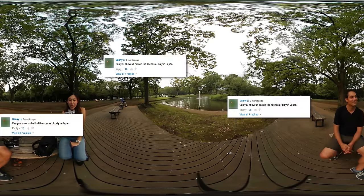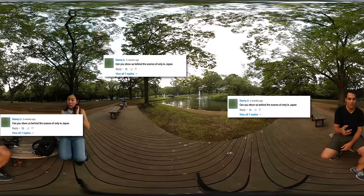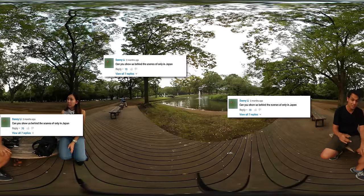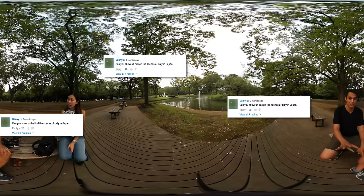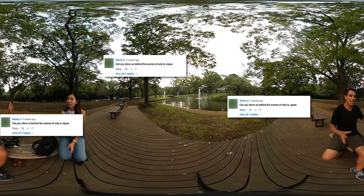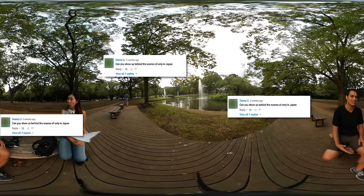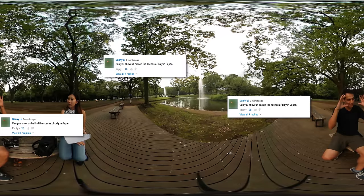Danny Lee asks, can you show us behind the scenes of Only in Japan? I got this 360 camera about a month ago and I'm going to be using it on location shoots, just putting it to the side and creating 360 videos which will be behind the scenes. I've created a separate channel, Only in Japan 360, where you'll be able to see a lot of 360 content. I'm going to separate the two because if you don't have goggles or Google Cardboard, this format can be a little bit annoying.